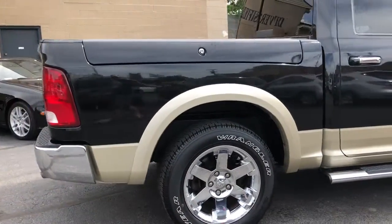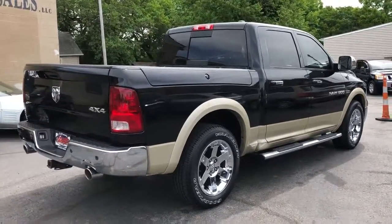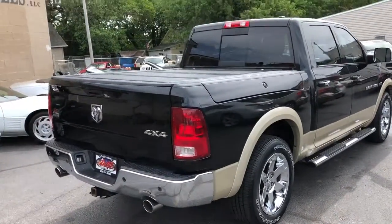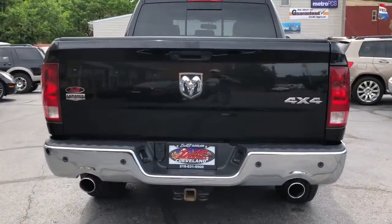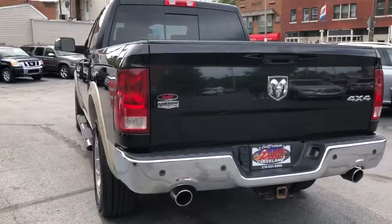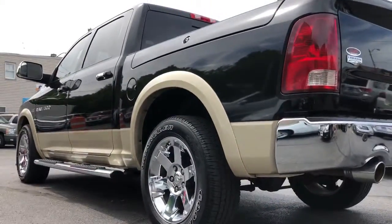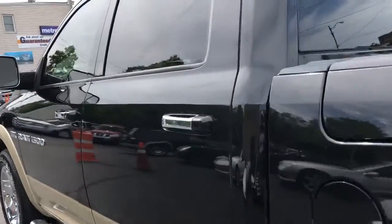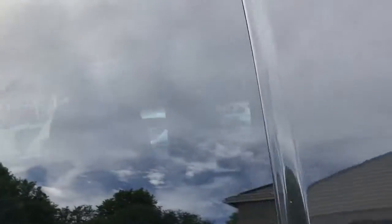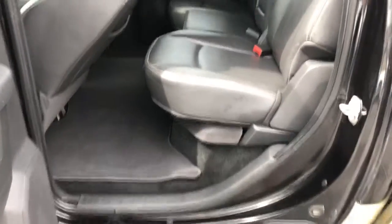Two-tone sliding rear window, trailer tow pack, hard tonneau, bed extender, spray-in liner, trailer tow, reverse sensing, factory nav, factory sunroof. Check it out — factory 20s in chrome, heated rear seat, sunroof.